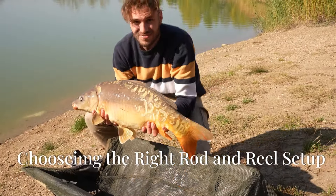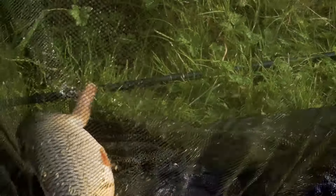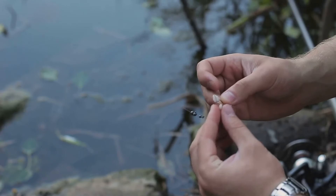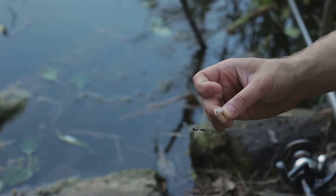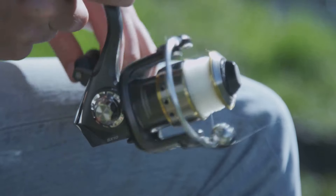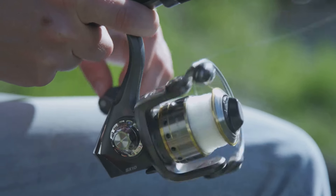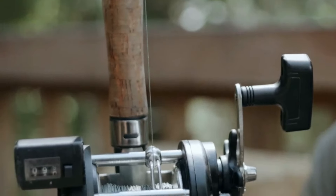Tip number 3: Choosing the right rod and reel setup. Carp are powerful fish, capable of putting up a strong fight. Using the right rod and reel setup is essential for landing these freshwater giants. Opt for a medium to heavy rod with a strong reel to handle the size and strength of carp. A medium to heavy rod provides the necessary backbone to control and guide the fish, while a strong reel ensures you have the power to reel it in without the risk of your equipment failing.